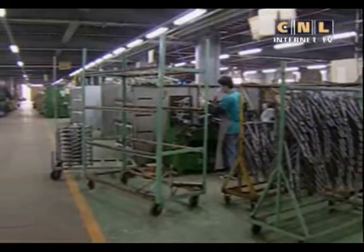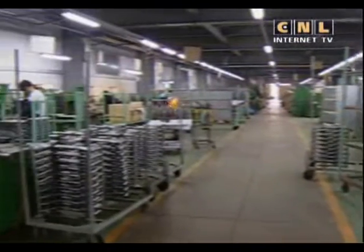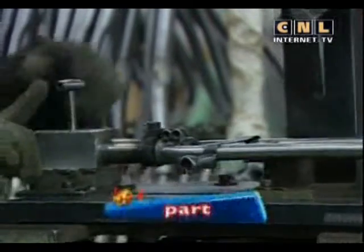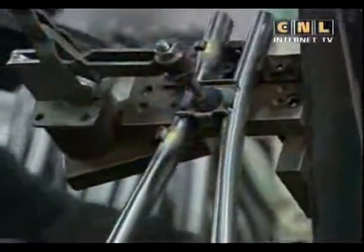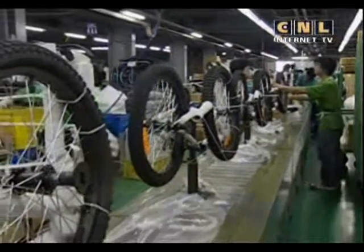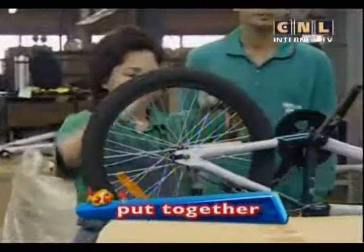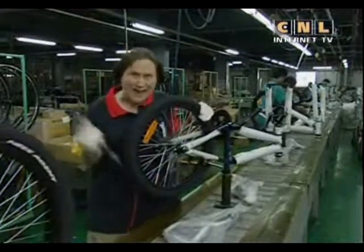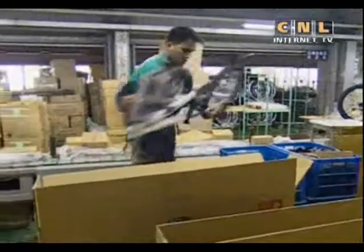This bicycle factory has three main places where different kinds of bicycles are made. First, they make different bicycle parts. The parts are made of special metal. Then, these parts are painted and dried to protect the metal. Finally, all the different parts of a bicycle are put together. It takes about 15 minutes to put a bicycle together. That's fast! After that, the bicycles are put into boxes and are ready to be sent away.